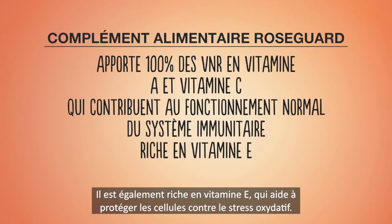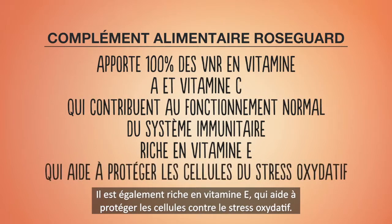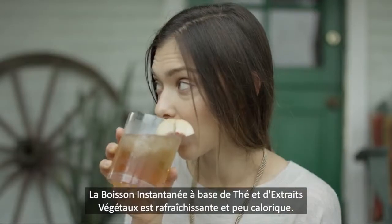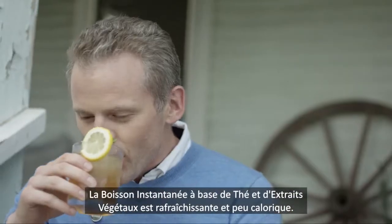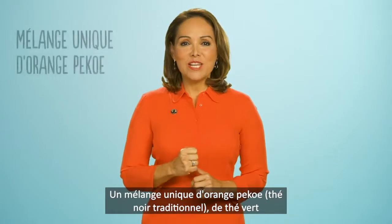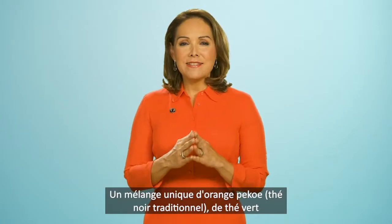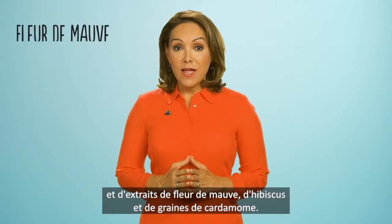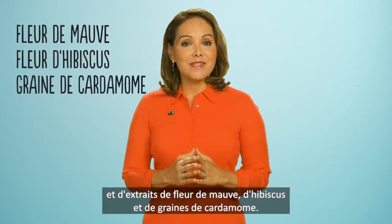It is also high in vitamin E to help protect the body cells from oxidative stress. Herbalife Instant Herbal Beverage is a low-calorie refreshing drink infused with green and black tea. This unique blend of orange pekoe, a traditional black tea, and green tea with extracts of malva flower, hibiscus flower and cardamom seed.